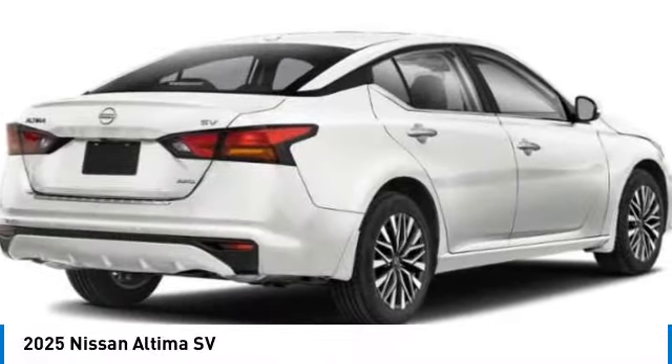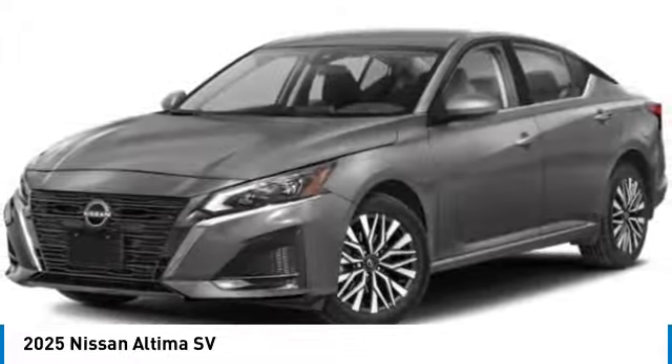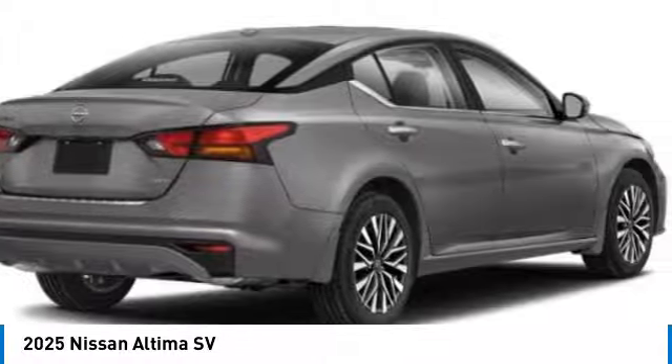Stop by and take a look at the 2025 Altima. The Nissan Altima offers advanced features to make life easier, including push-button ignition, which comes standard.